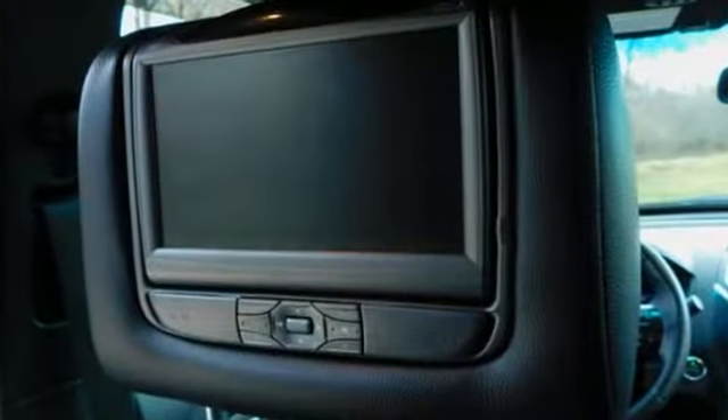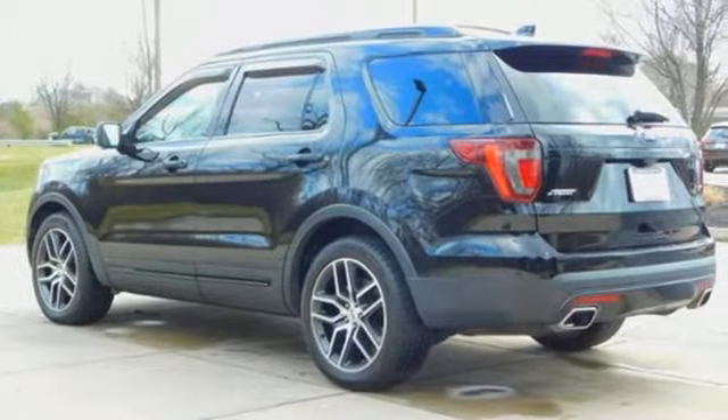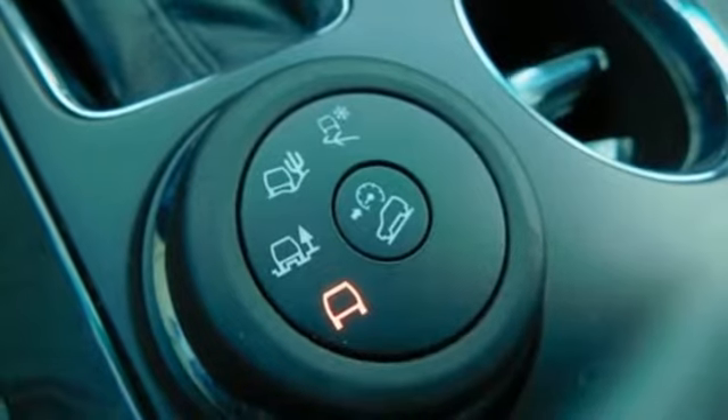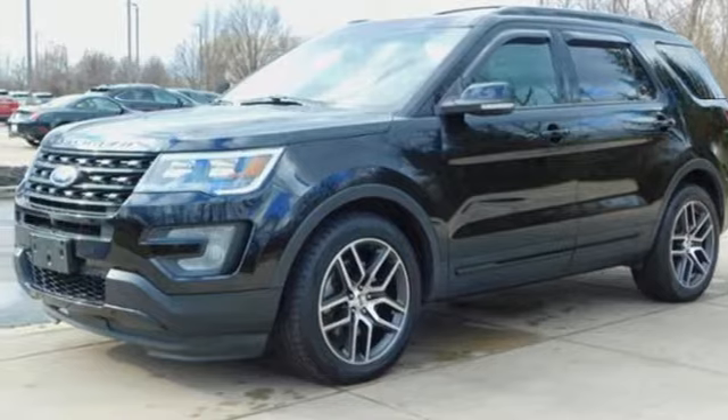It comes with the features you need — Bluetooth wireless audio streaming, Sync Services Wi-Fi hotspot, front heated leather bucket seats, configurable instrument gauges, intelligent access key, and dual zone climate control.